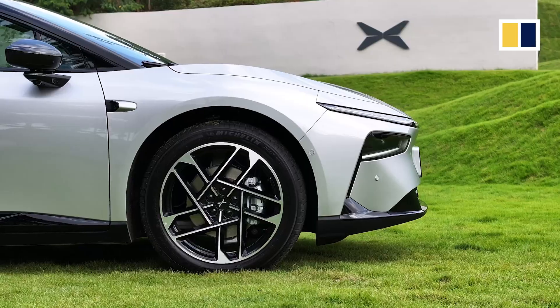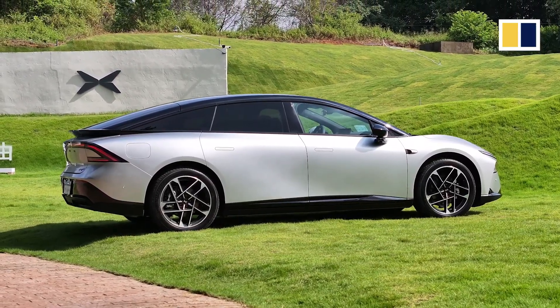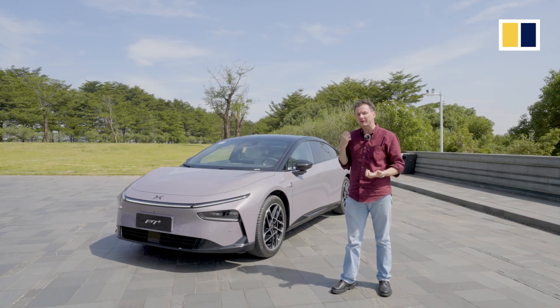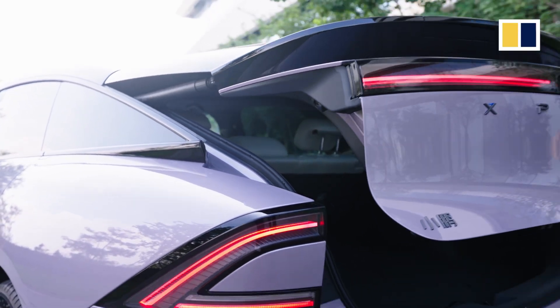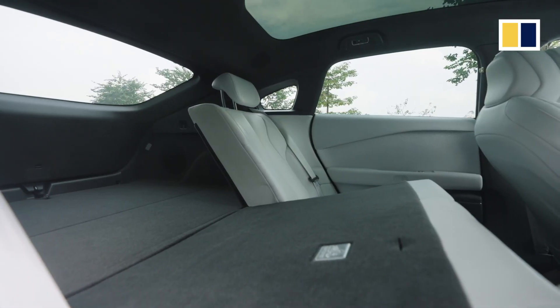As I mentioned at the beginning of the video, Xpeng are claiming that this has SUV levels of space. Does it? Well, for the boot space, there is 725 litres of space available, which expands to 2,221 litres. That is certainly a lot of space.